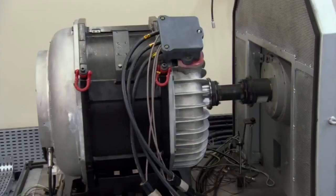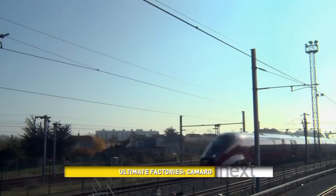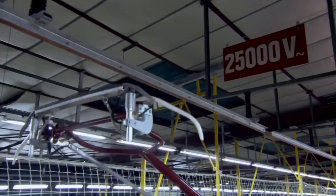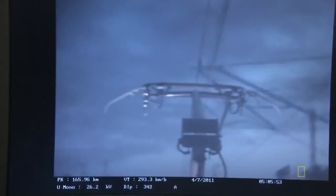High-speed trains get their power from the high-voltage lines running above, through a pantograph. The connection happens through a thin strip of carbon and copper. There is a pantograph which is the size of a hand, and when both are touching together, there is electricity flowing through the train. Just by this little contact, it moves a train of 200 meters long, 400 tons heavy.